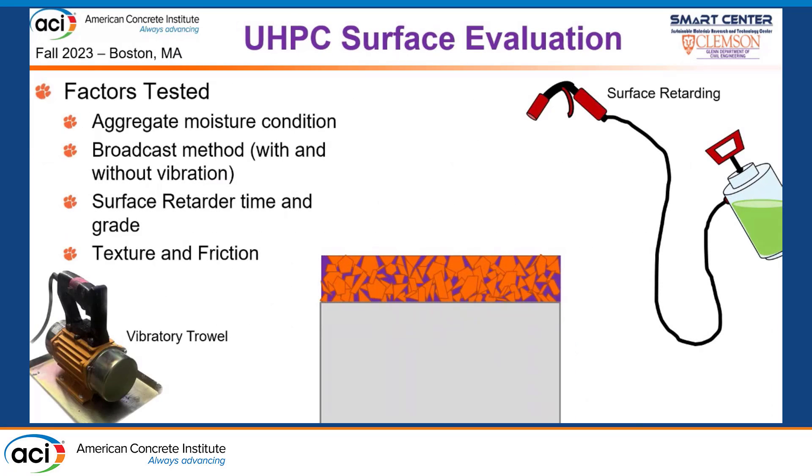Moving to producing our UHPC-based surfaces, we examined a number of factors including moisture condition of aggregate — using calcine bauxite as our best-performing aggregate for initial testing. We looked at the broadcast method, where epoxy is applied to the surface and aggregate is broadcast on top and embeds under its own weight, either by hand or box spreader. We applied the same approach with UHPC and also investigated using vibration to help embed aggregate given UHPC's different rheology. Additionally, we looked at mixing aggregate into UHPC and using a surface retarder on the top layer, then later removing it to expose aggregate on the surface.